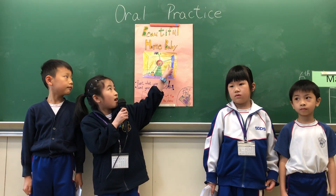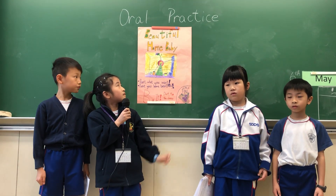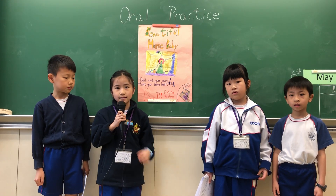Its top looks like a red cover. Its arms are big and long. Its wheels are round and they move very fast.